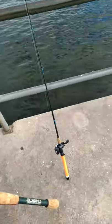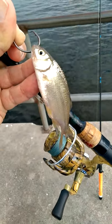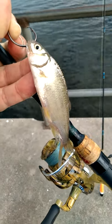All right, this is winter pre-spawn down in Florida. A big thing down here to catch big bass is golden shiners. Here's one we just got from a bait shop over in Tavares a little bit ago on the way out here.